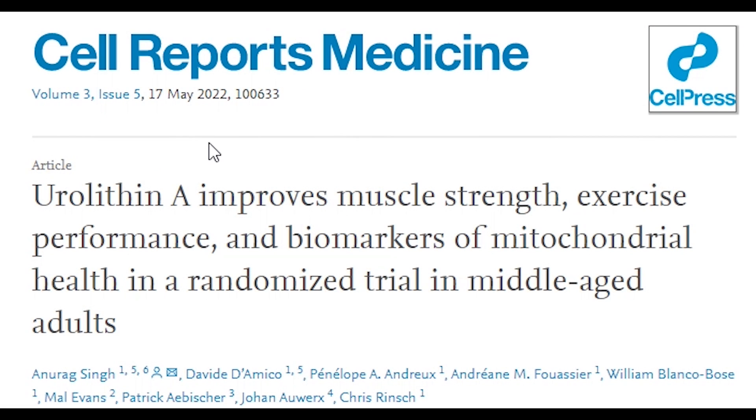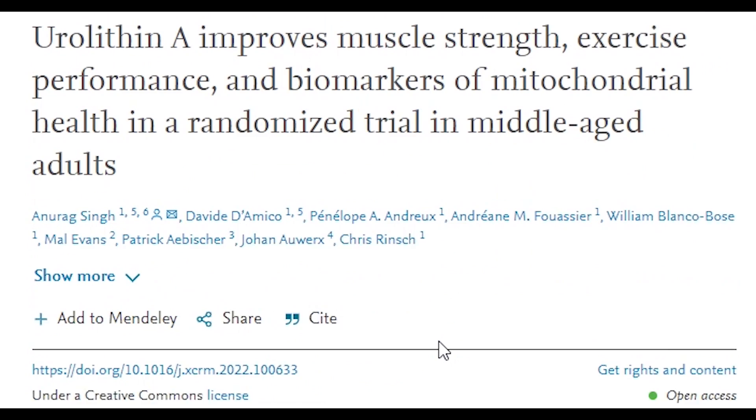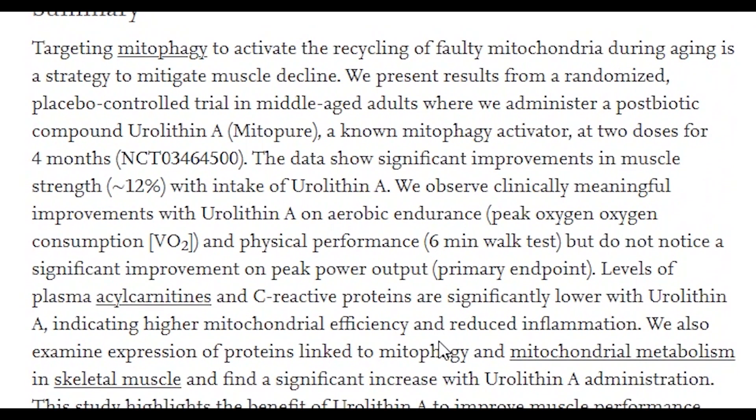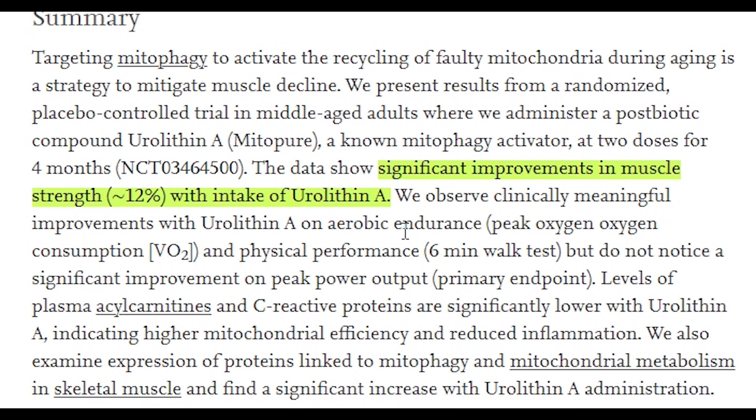Another randomized controlled trial in middle-aged, 40 to 65 year old, overweight subjects found that Mitopure had exercise-like effects on muscle strength. After four months of taking Mitopure, participants increased leg muscle strength by 12%, all while not changing their exercise routines.